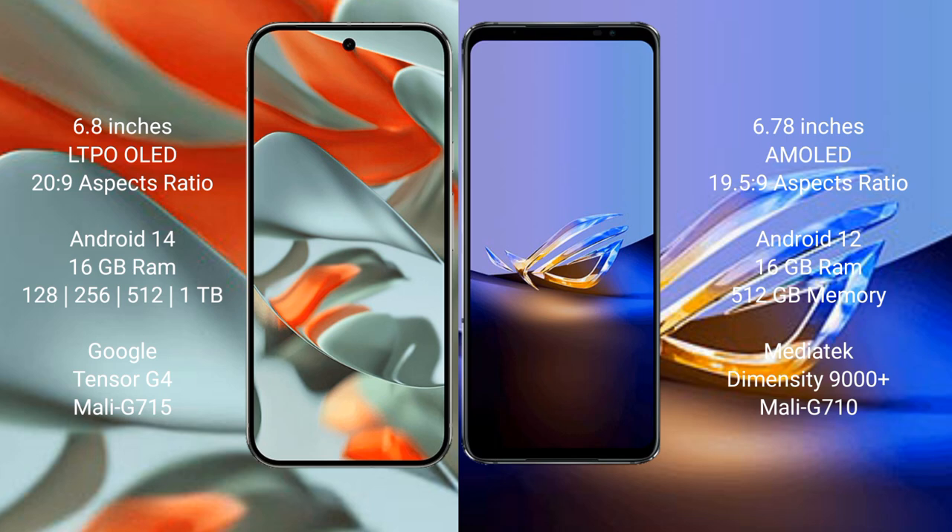Google Pixel 9 Pro XL runs on the Android 14 operating system. Asus ROG Phone 6D Ultimate runs on the Android 12 operating system. Google Pixel 9 Pro XL comes with 16GB RAM and 128GB, 256GB, 512GB, or 1TB internal storage options.